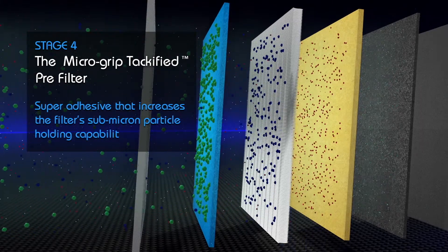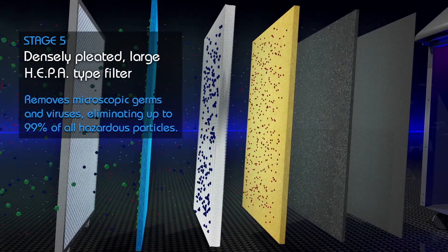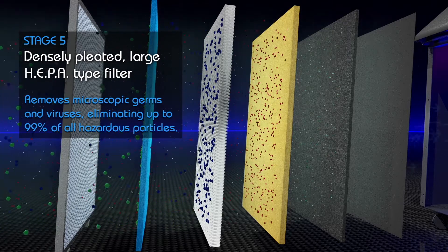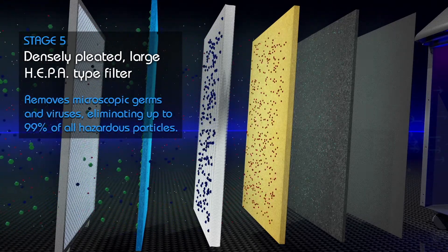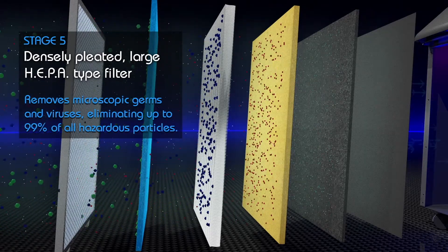The 5th stage. A densely pleated large HEPA-type filter, similar to ones found in hospitals, removes microscopic germs and viruses as small as 0.03 microns from the airstream, eliminating up to 99% of all hazardous particles.